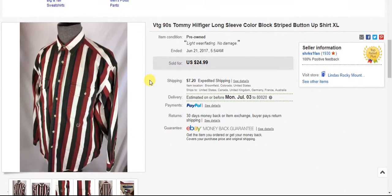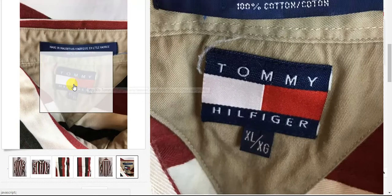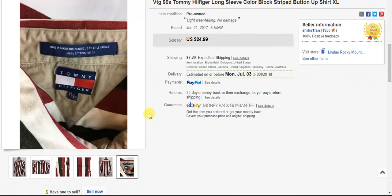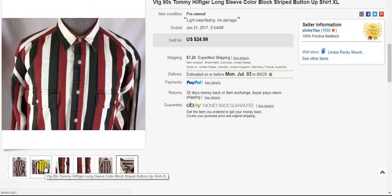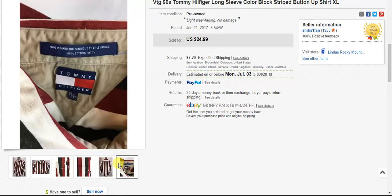Here is a vintage Tommy Hilfiger — vintage based on the old label, extra large — but it was the color that really jumped out at me on this. Actually a friend of mine found this at the thrift store and sent me a picture asking if I was interested, and I said yes because I know these bold colors are popular with the Tommy fans. It sold at $25 plus shipping and sold in the first week or two I had it listed.